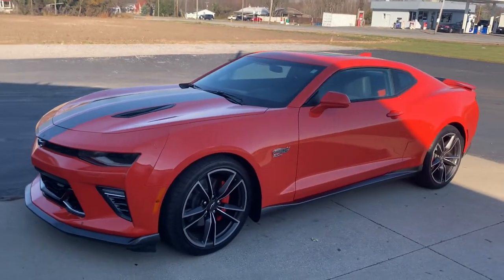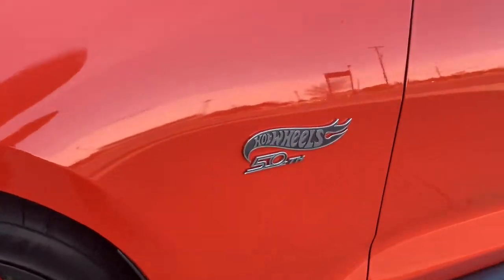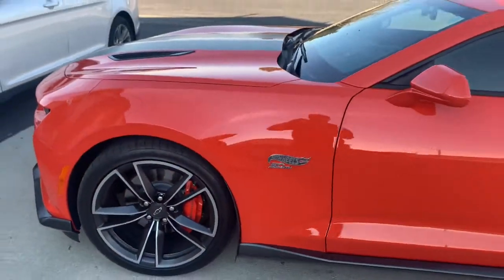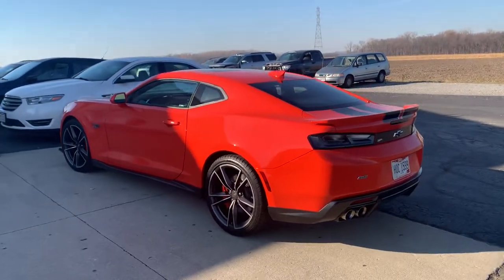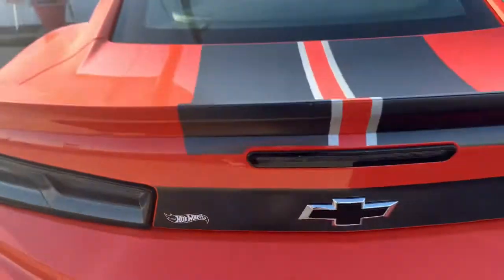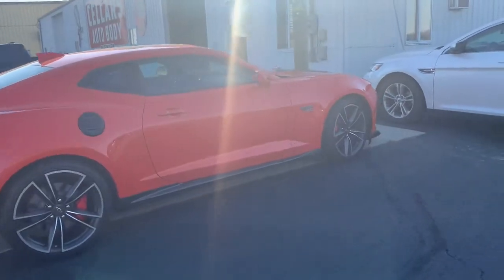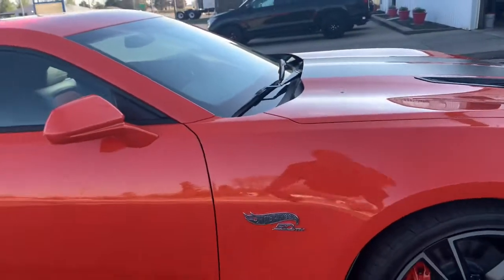It's a 2018 Camaro Hot Wheels Edition. It has the Hot Wheels badging here, has the Camaro on the wheel, hot wheels badging back here — very cool color — and hot wheels badging all the way around.